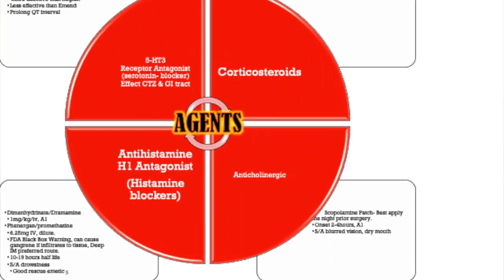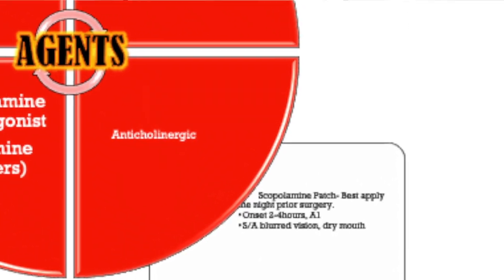In the anticholinergic group, you'll see the scopolamine patch. For it to be effective, it should be applied the evening before surgery. If given pre-op, it needs about two hours to take effect, so applying it post-op means you've lost your efficacy window. Onset is two to four hours; it's an A1 recommendation. Instruct patients it can blur vision — do not touch the patch. It goes behind the ear and, being an anticholinergic, can cause dry mouth.